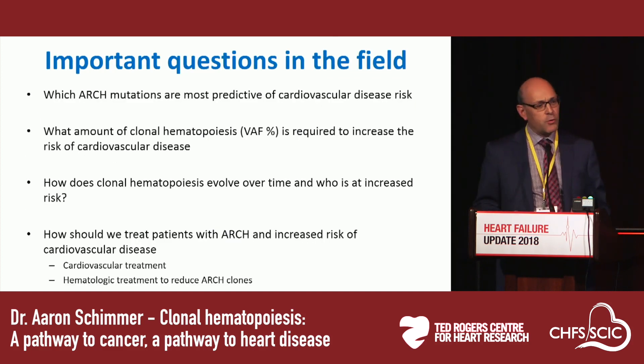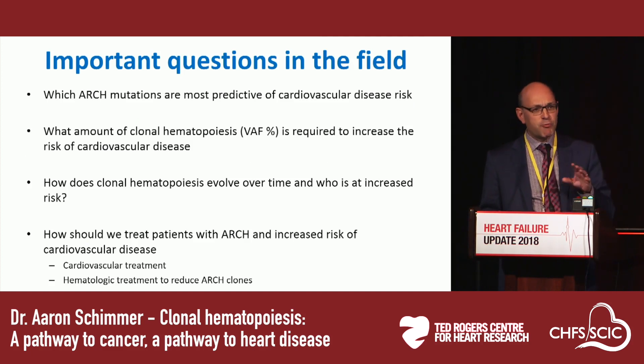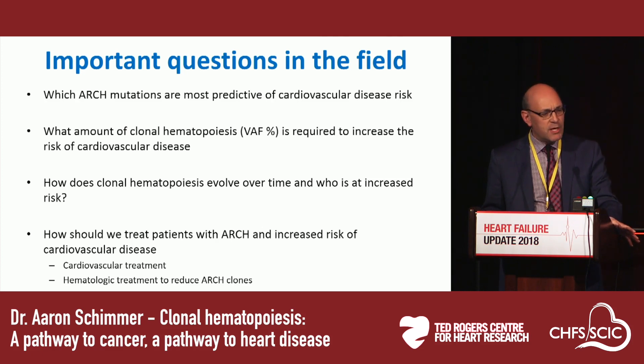What are the emerging important questions in this field? Which clonal hematopoiesis mutations are most predictive of cardiovascular disease — that's not yet known. How much clonal hematopoiesis do you need to increase your risk? The deeper you look, the more likely people are to have these mutations. How does the risk of clonal hematopoiesis evolve over time, and who is at risk of progression? And finally, what should we do about it — how should we treat patients with clonal hematopoiesis both to prevent or treat cardiovascular disease and to address risk of hematologic malignancy?